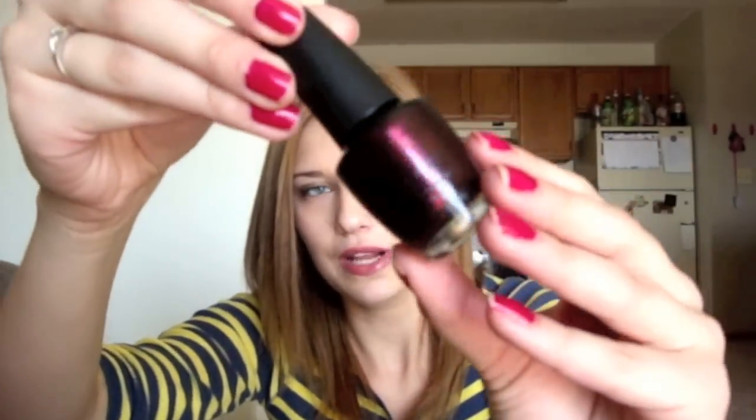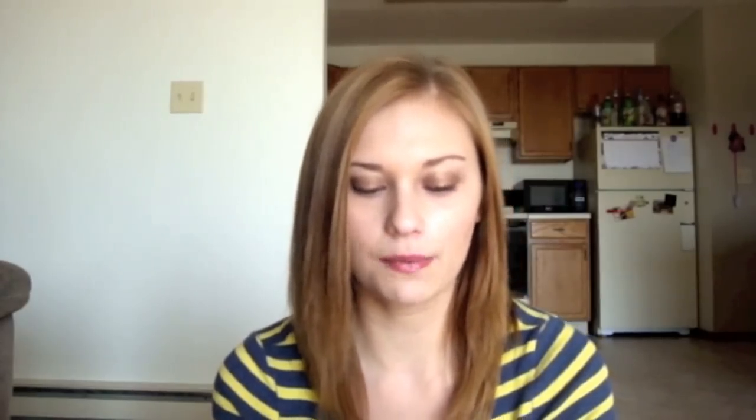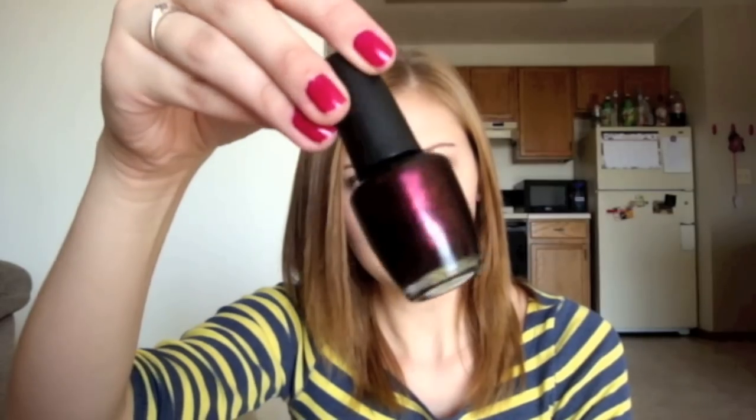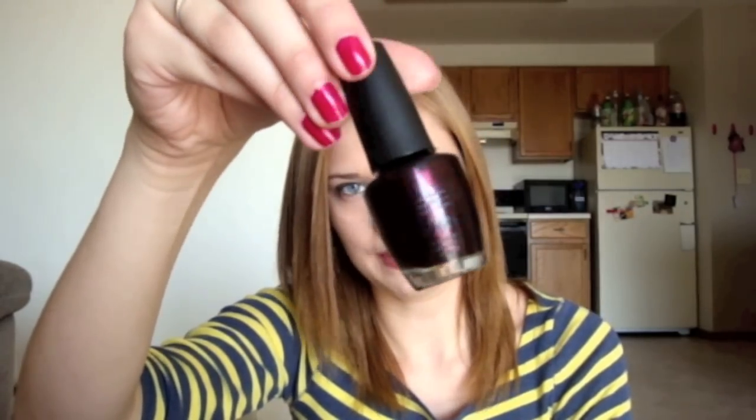My favorite fall nail polish, hands down, is from the OPI Germany collection and it is Every Month is Oktoberfest. It looks almost orange when you first look at it — like a super dark orange — but it's actually like a purpley red and it's kind of metallic. A lot of people think it looks black, but I definitely don't. It's just a perfect metallic orangey purpley red color, which are like my favorite colors for fall.